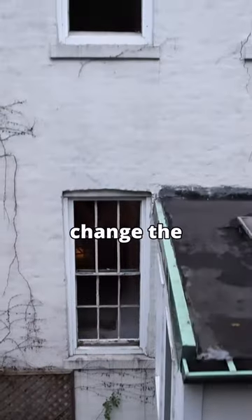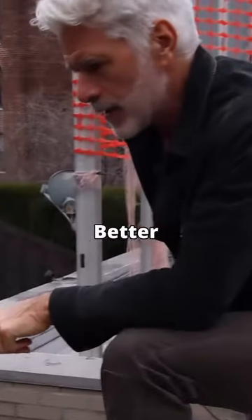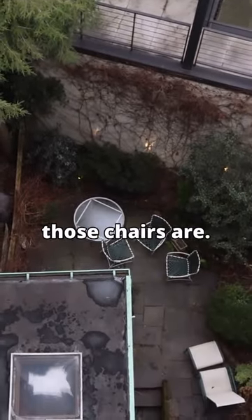I'll completely change the interior, but they all have to go — they're not to code. Better perspective from here of what's going to happen to this backyard. I'll extend it similar to what my neighbor has done, where those chairs are.